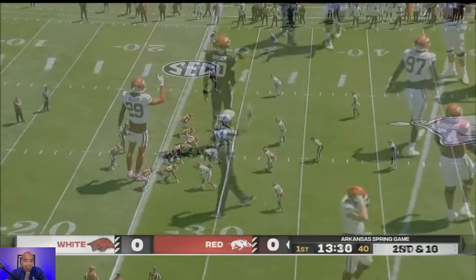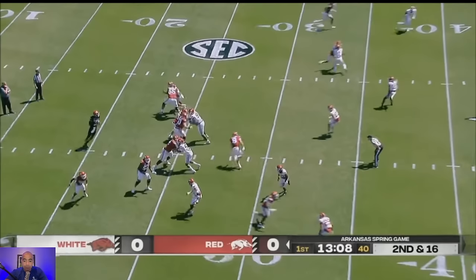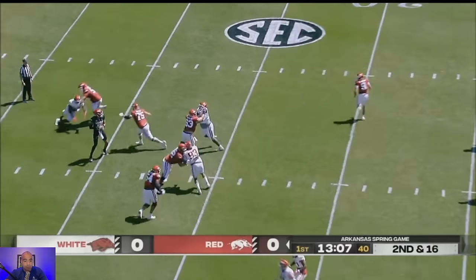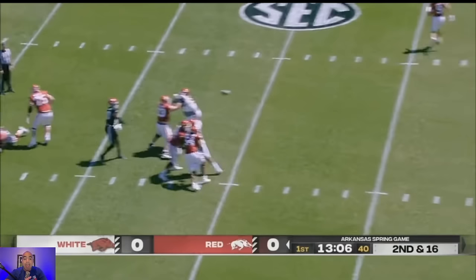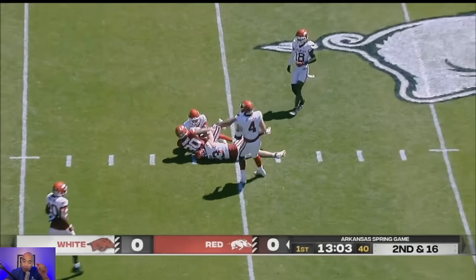It's second and long, and I cannot tell you how impressive this is from an offensive philosophy standpoint, a film standpoint, and an execution standpoint. I understand the coverage is soft and it's only a three-man rush, but this throw to Varkey Scums is actually the play we dive into in deeper detail with our friends at Best of Arkansas Sports — the link to the breakdown is in the top right corner of your screen.